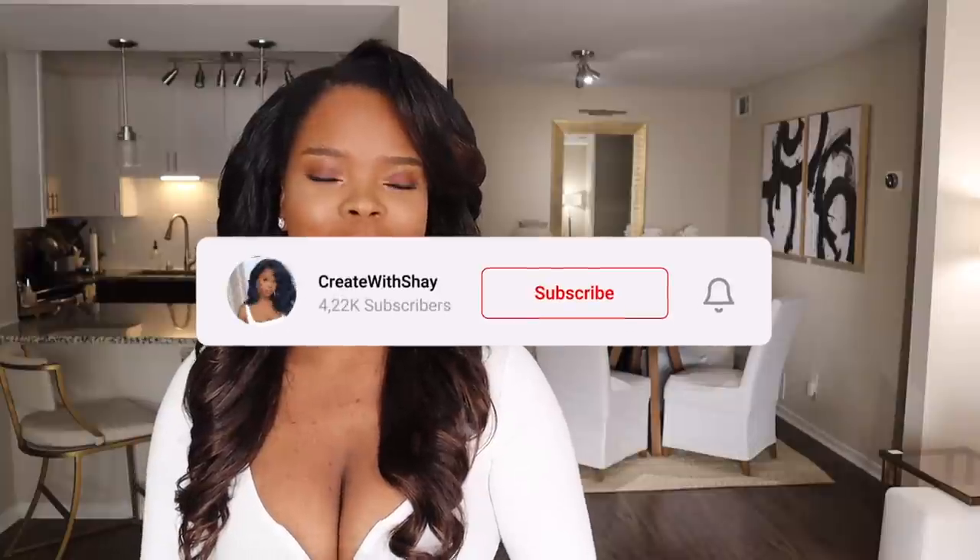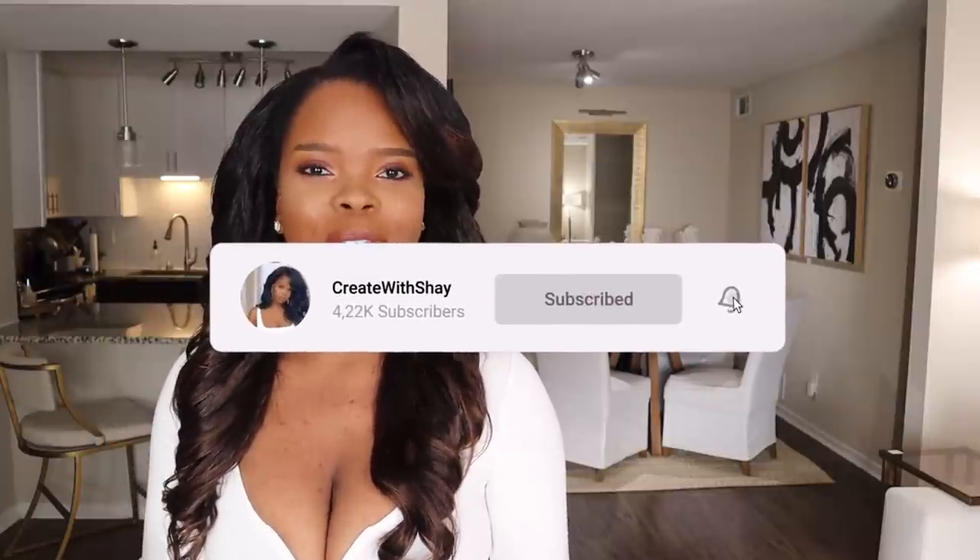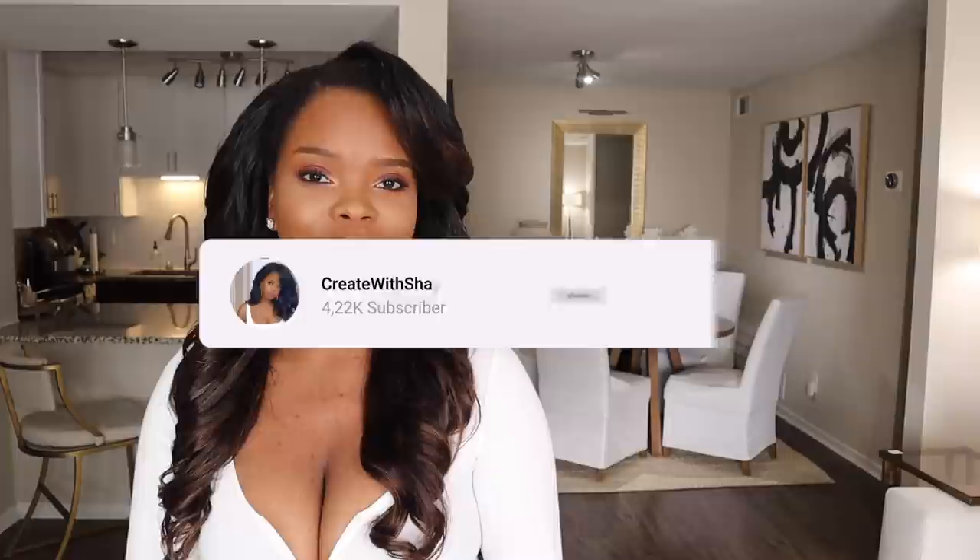Hey creators! Welcome back to my channel. If you guys are new, don't forget to like, comment, and subscribe. Turn on your post notifications so you guys can see every single time that I post. I don't have a schedule yet, so that will notify you guys every time that I post.